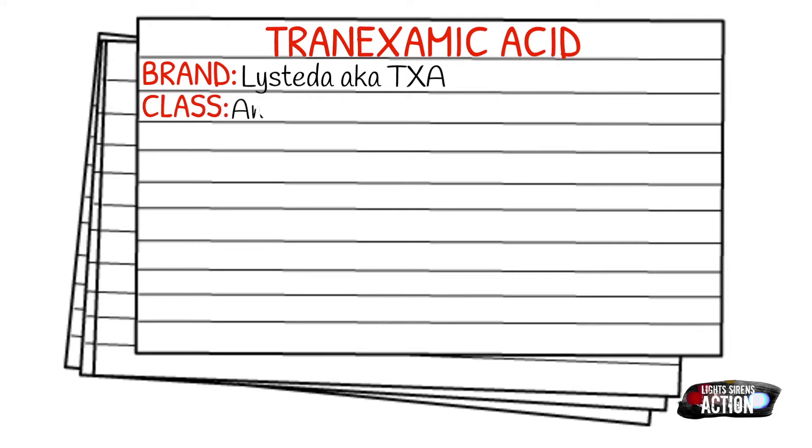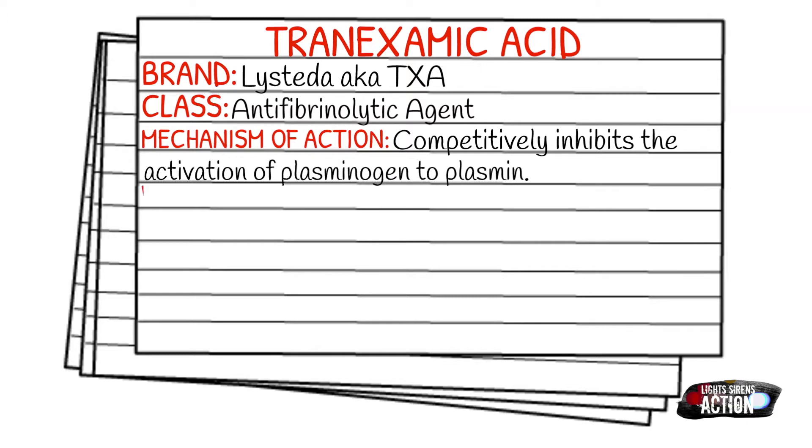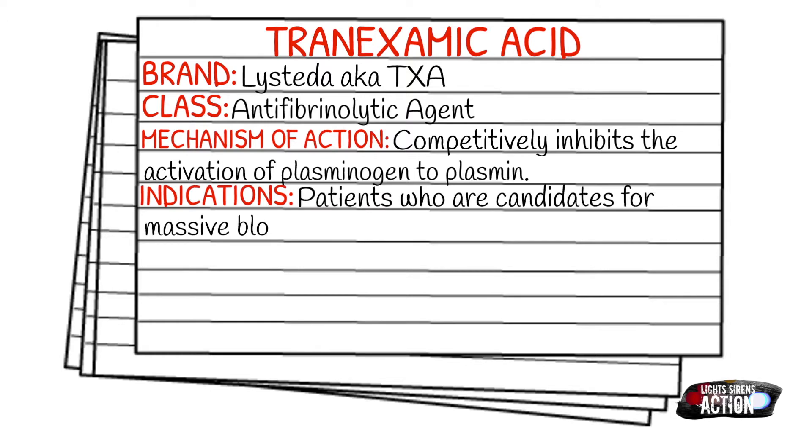Your indications are going to be patients who are candidates for massive blood transfusions due to traumatic injuries, but it can also be due to hemorrhagic shock, evidence of severe bleeding, penetrating injuries to the torso or abdomen, or one or more major amputations. You need to know your protocol because you may be able to administer it for uncontrolled epistaxis, esophageal varices, or ectopic pregnancies.